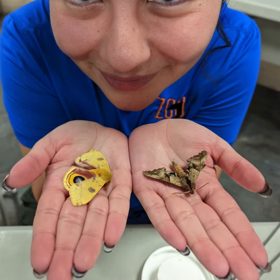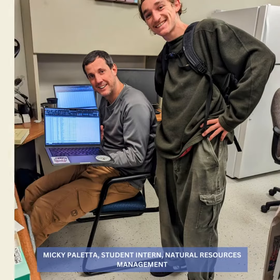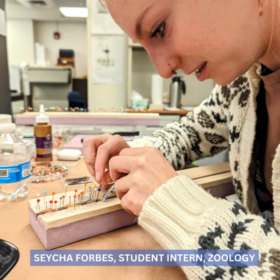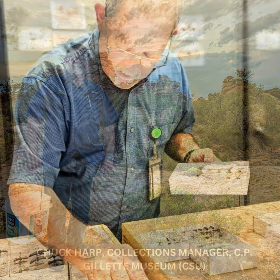It's important for us to highlight the fact that supporters' financial donations are matched in kind by an amazing crew of unsung heroes — student interns and volunteer citizen scientists that our project partner, Chuck Harp, the new head of collections at C.P. Gillette, has assembled at the museum to help with the Montana Moth Project.